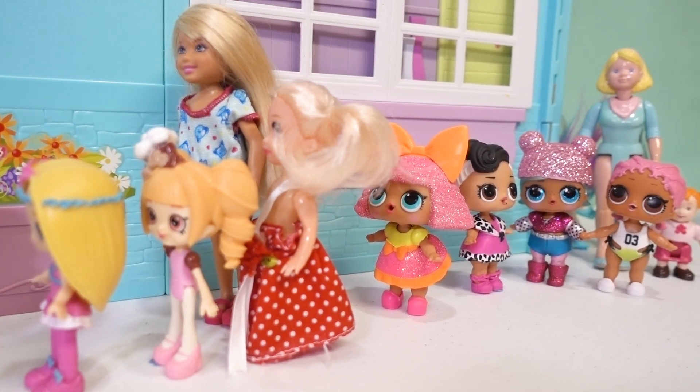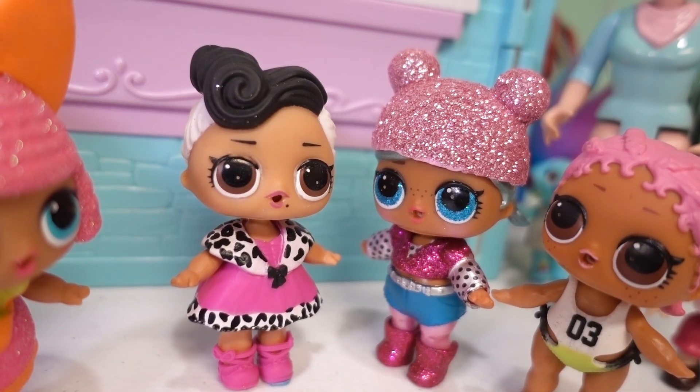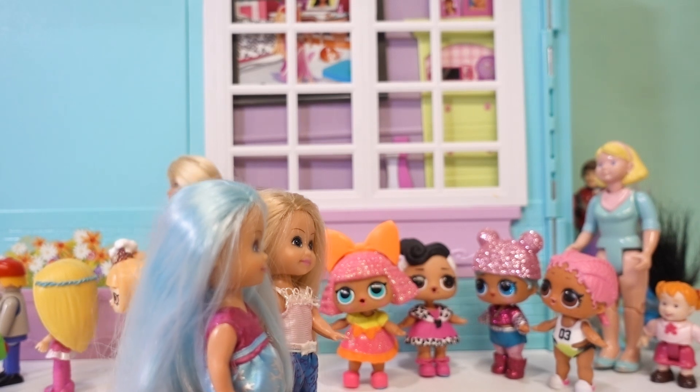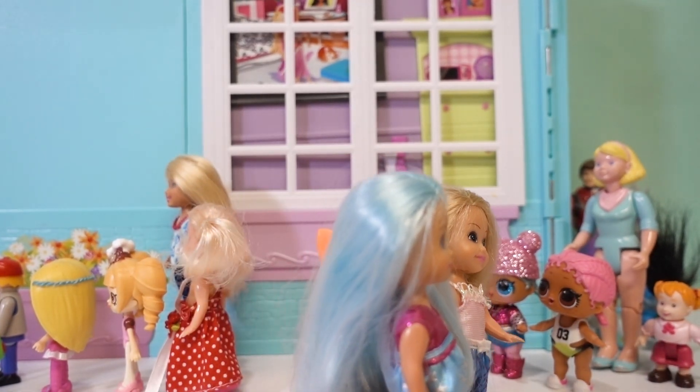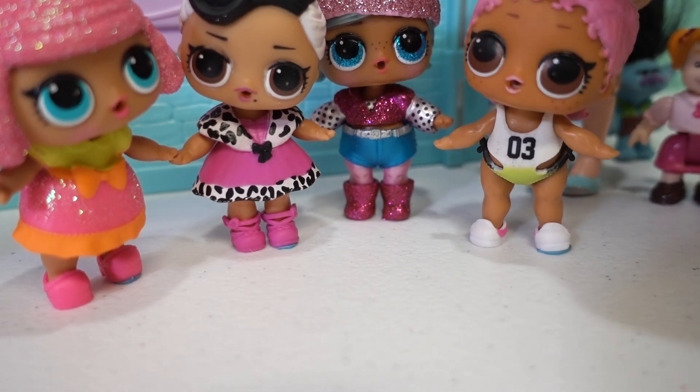Oh, I can't wait to get my picture taken with the princesses! Me either, but this line is so long. That was so awesome! I know, I love Cinderella. I really kind of wish I wore my princess dress now.